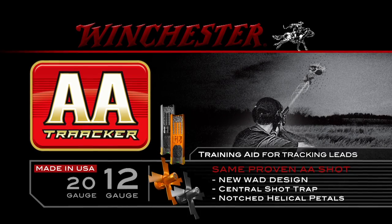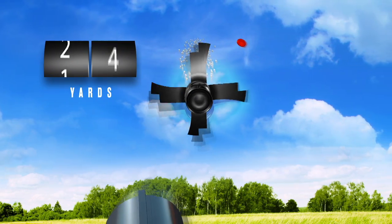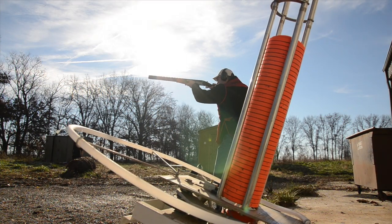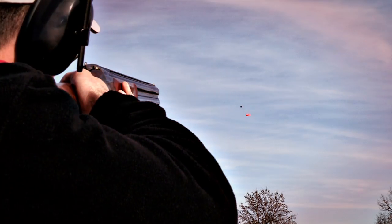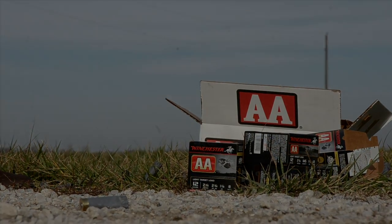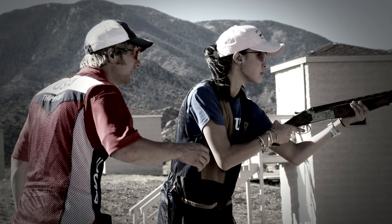Legendary innovation at Winchester Ammunition continues with the AA Tracker, the company's first target and game load invented specifically for training shotgun shooters. AA Tracker is the most innovative shot shell to hit the shooting sports field in over 50 years. It is a true training aid that will help millions of sport shooters.